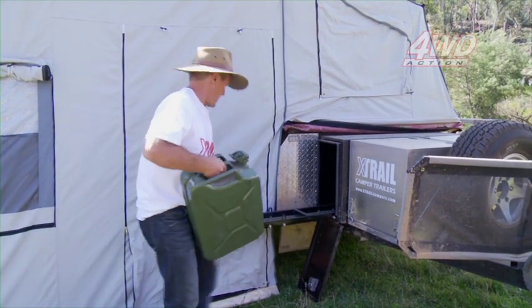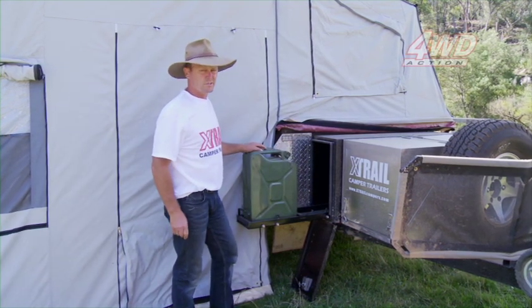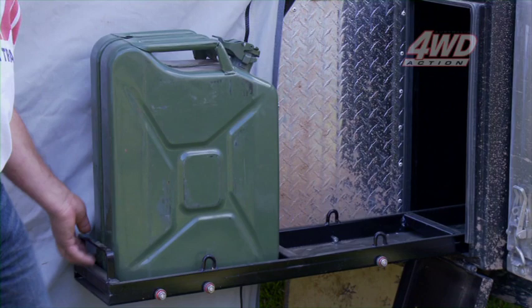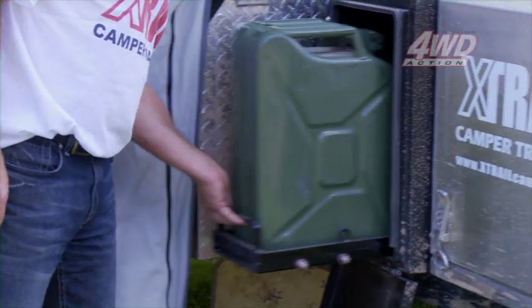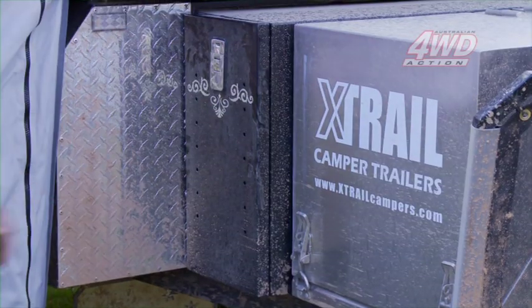In the front of the X-Trail Navigator, we have a storage compartment for three jerry can holders. This will hold 60 litres. To put it away, it just slides back in — it's out of the way. Nice and neat.